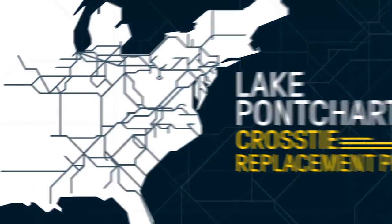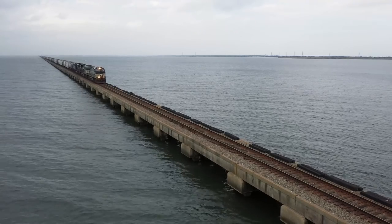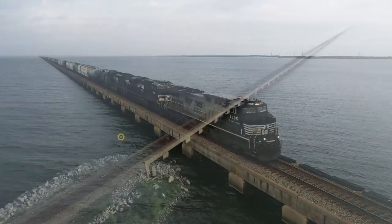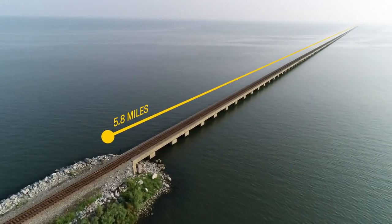Norfolk Southern's 19,500 miles of track includes nearly 10,000 bridges. None of them are as long as the bridge our trains travel over to cross Lake Pontchartrain near New Orleans, Louisiana. This 5.8-mile span is one of the most challenging to maintain or repair.